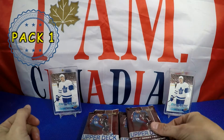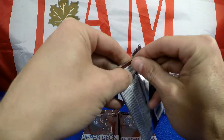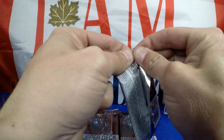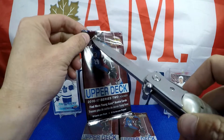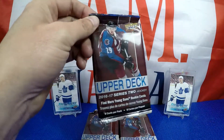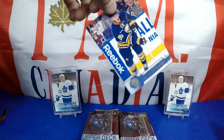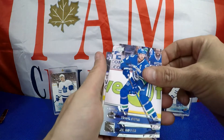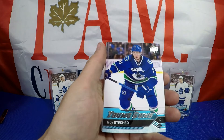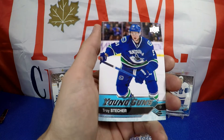Here we go guys, pack one. I like to call these about half of a hobby box on average — you get about one pack of base and the rest all have something. There's Henrik Sedin, and we got a Troy Stetcher Young Gun right off the bat.